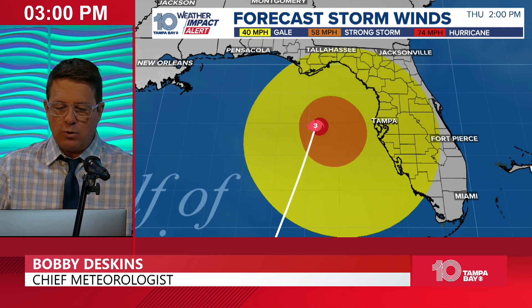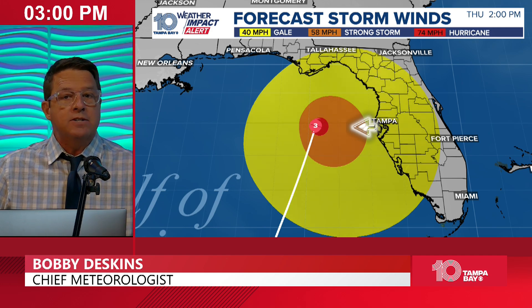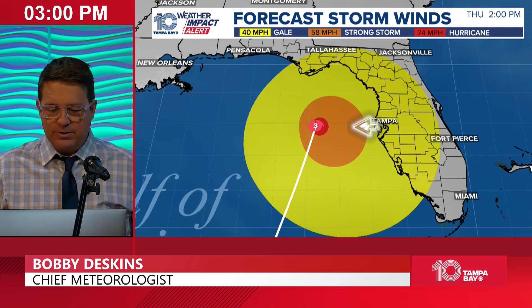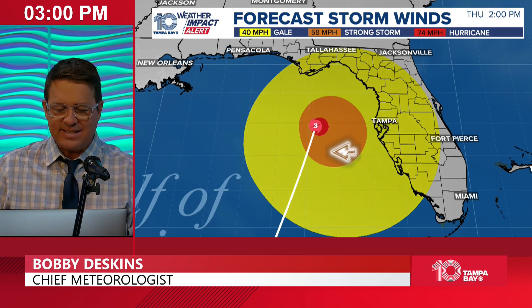By 9 or 10 o'clock, that's arriving in the Tampa area. Look where the highest winds are — hurricane force in the dark red, and the orange is 58 mile-per-hour. Those type of high winds — look where they are, they're offshore. That's steady winds, but that means we can see winds in the 40s and 50s along our beaches and gusts in the 60s and 70s.